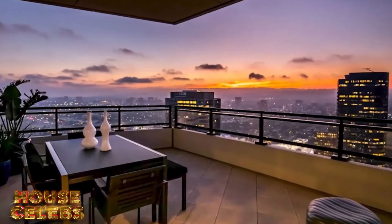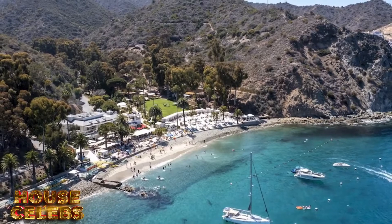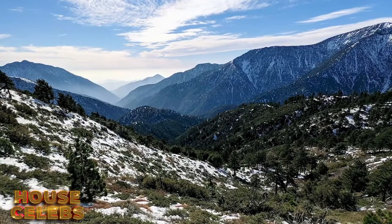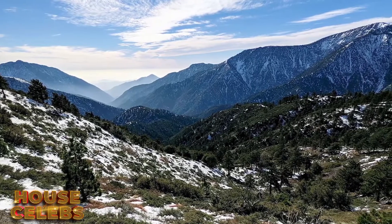The unit also justifies its hefty price tag with not one but four separate outdoor terraces, from which you can view the ocean, Catalina Island, downtown Los Angeles, the San Gabriel Mountains, and even Mount Baldy.